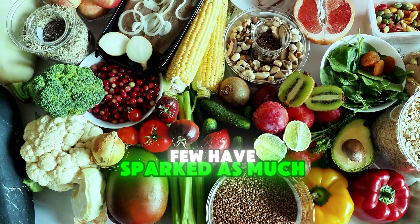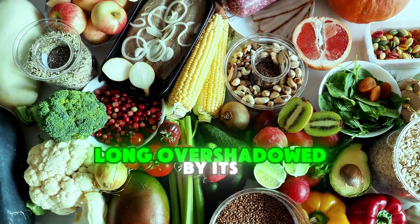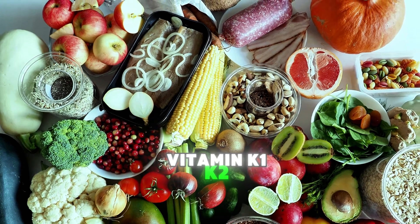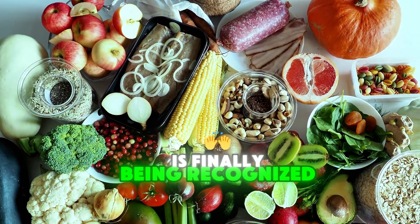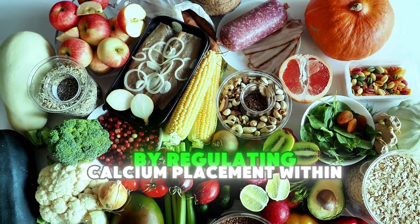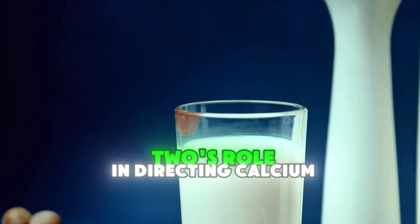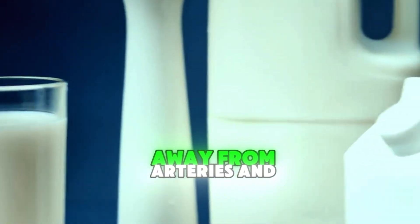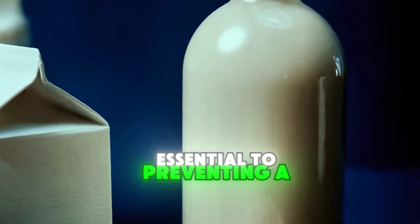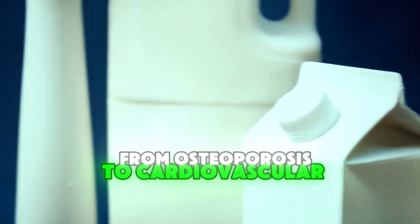In the world of vitamins, few have sparked as much interest recently as vitamin K2. Long overshadowed by its more commonly known sibling, vitamin K1, K2 is finally being recognized as a vital player in preventing serious health complications by regulating calcium placement within the body. Modern science reveals that vitamin K2's role in directing calcium away from arteries and soft tissues toward bones and teeth could be essential to preventing a wide range of diseases, from osteoporosis to cardiovascular conditions.